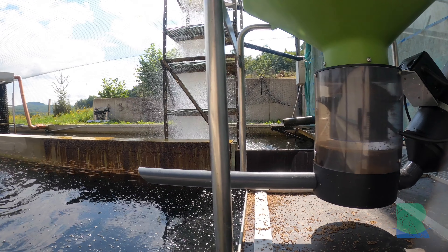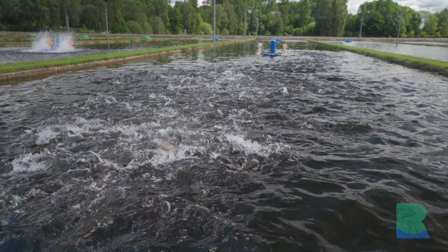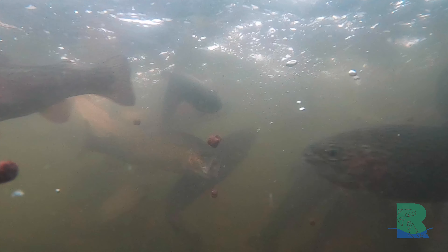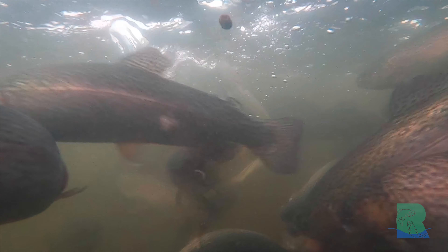Die Eier kommen dort zum Schlupf in sogenannten Brutkästen und verbringen ungefähr die ersten zehn Monate dort. Die Fische ernähren sich am Anfang von ihrem Dottersack – das ist ihr eigener Nahrungsvorrat. Nach ein paar Wochen beginnt man mit der Fütterung. Mit ungefähr 40 bis 60 Gramm kommen die Fische mit dem Spezial-LKW in Wassertanks mit Sauerstoff angereichert hier in unsere Hauptanlage, wo sie dann weitere sechs bis zwölf Monate verbringen.